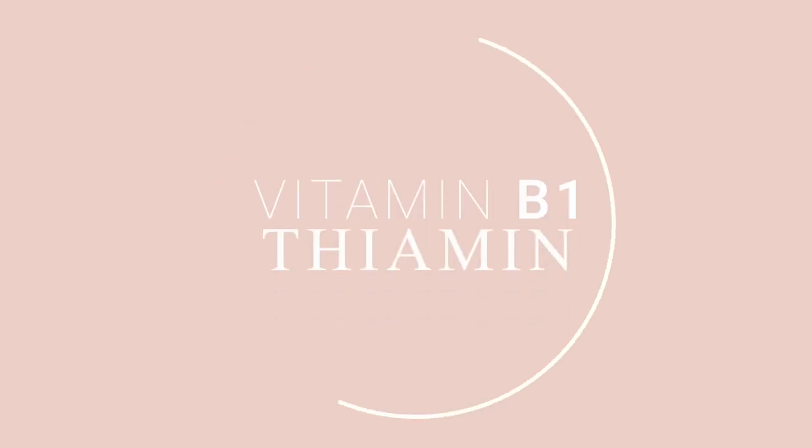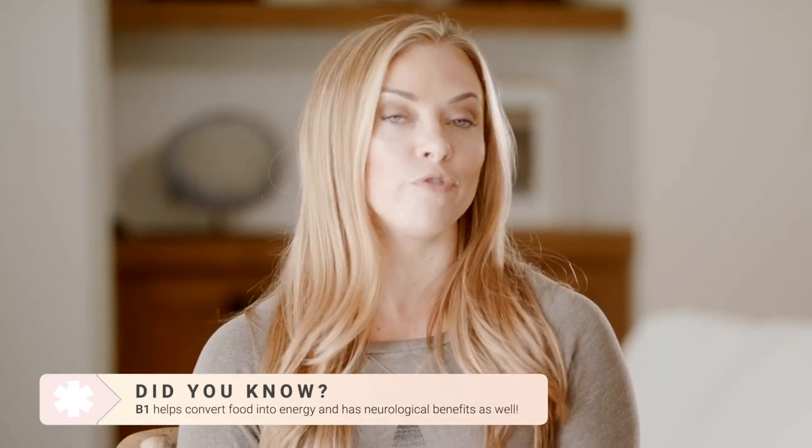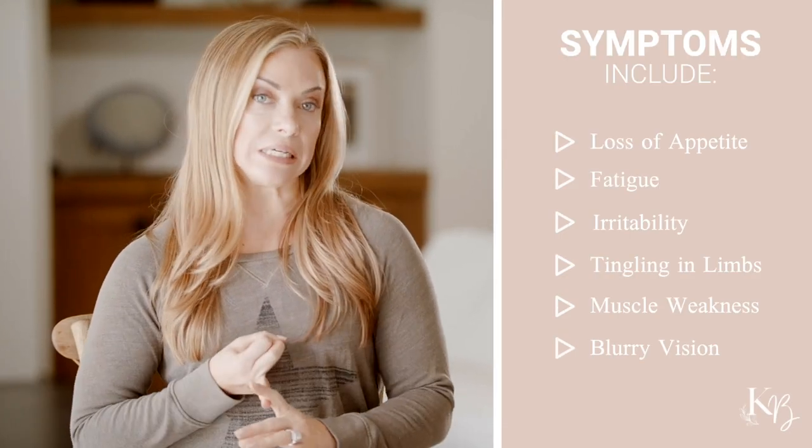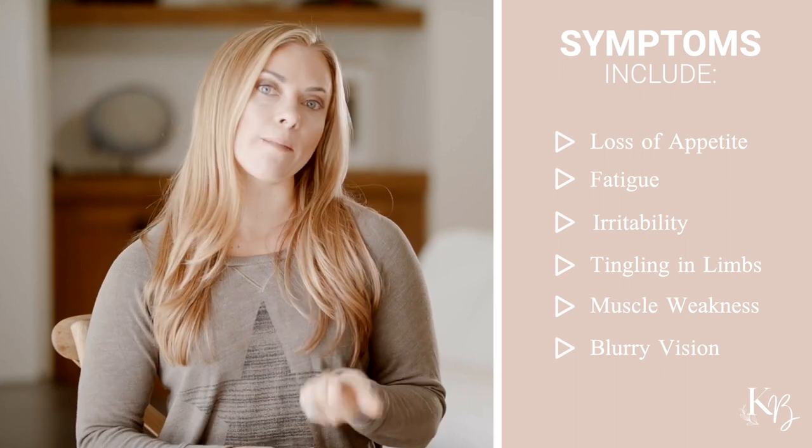First up is vitamin B1, also known as thiamine. B1 helps you convert food into energy and has neurological effects as well. Symptoms of low B1 are loss of appetite, fatigue, irritability, tingling in the limbs, muscle weakness, and blurry vision.